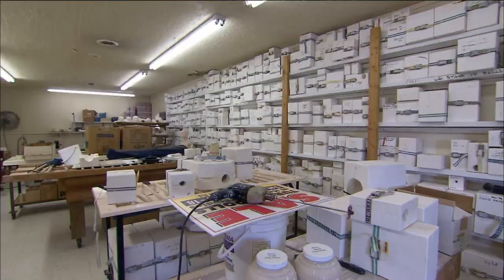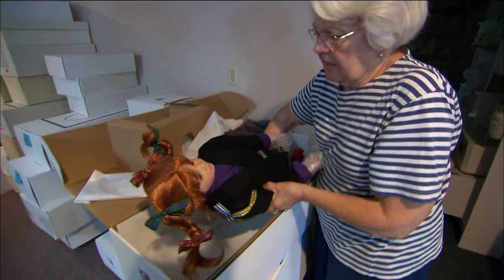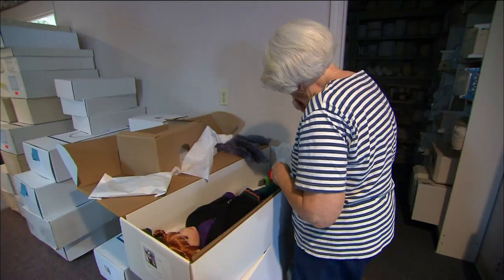At its peak, Turner Dolls shipped up to 6,000 dolls a year. Unfortunately, as collecting lost popularity, production slowed. Today, they make less than 100.